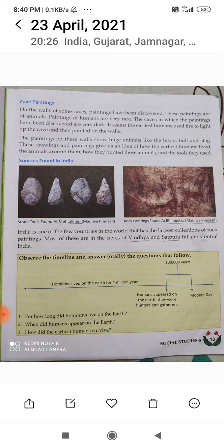India is one of the very few countries in the world that has the largest collections of rock paintings. Remember this. Satpura Hills in central India — here we have got all these caves.